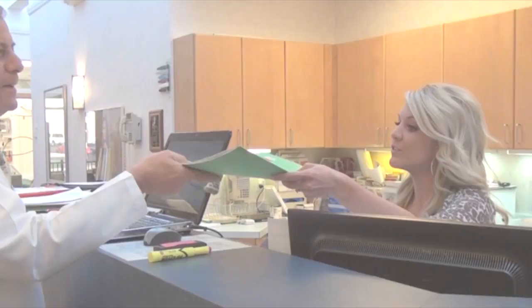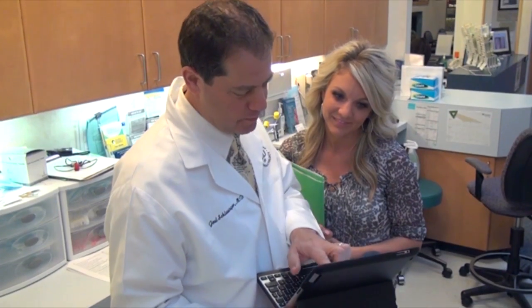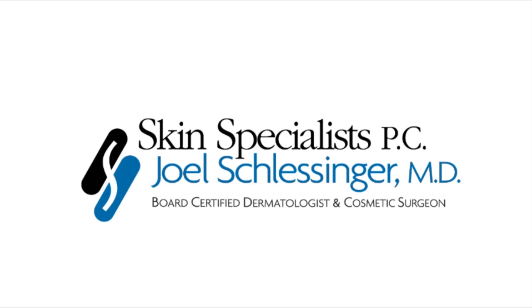Today I'm going to be talking about poison ivy, something that we see a lot of and we wish we didn't. There are three kinds of poison ivy: poison ivy, poison oak, and poison sumac.